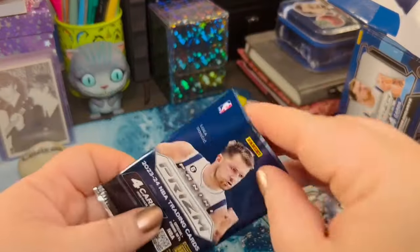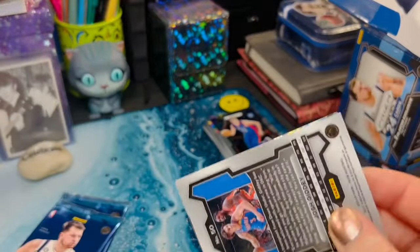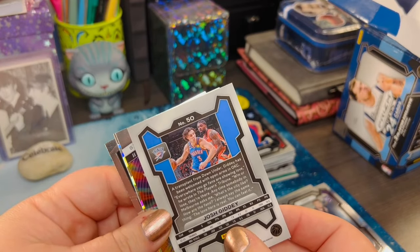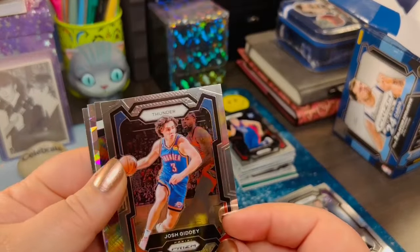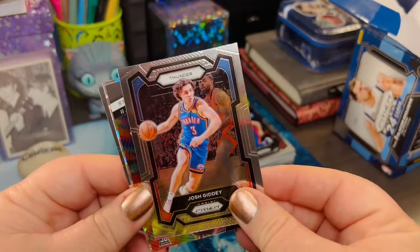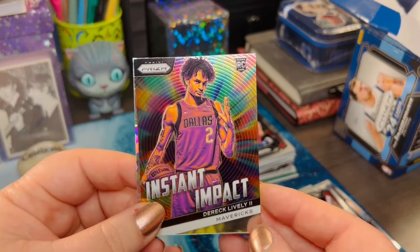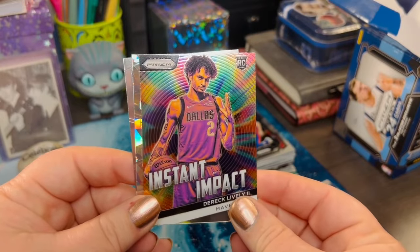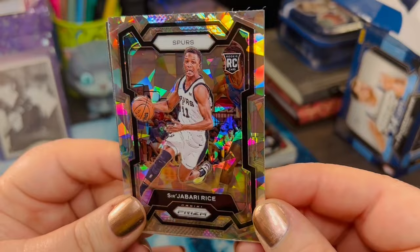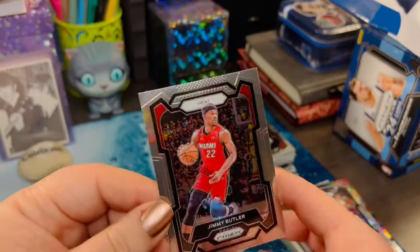Three more packs including this guy here. We've got a Josh Giddy right here. A Mavs player rookie card — I like those Instant Impacts, kind of reminds me of a record. And our ice behind that one. Does that say Sir Jabari Rice? Spurs — playing with Victor. And a Jimmy Butler to finish that pack off.